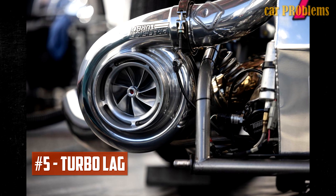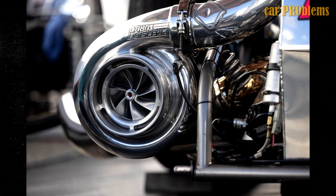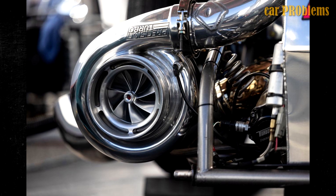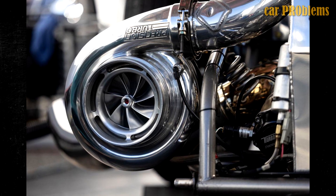Turbo lag. Despite the fact that many vehicles do not have turbos, those that do have another means of determining whether their fuel pressure is abnormal. The engine is given a turbine-like effect by the turbo system, which pressurizes air to give it more thrust. If your turbo, however, seems to be taking too long to spool, there may be an issue with your fuel pressure.